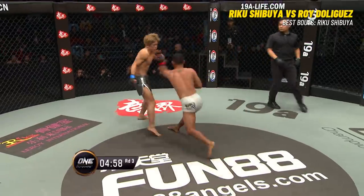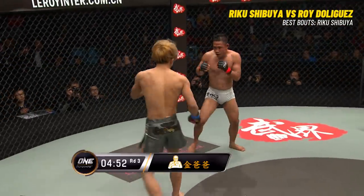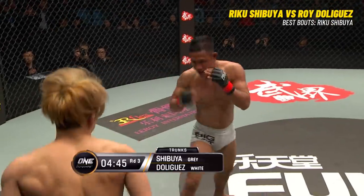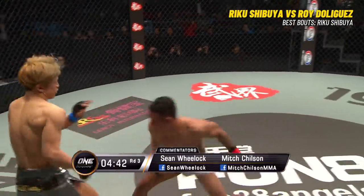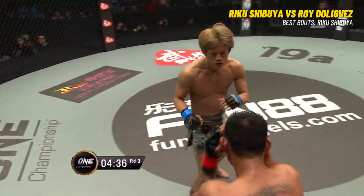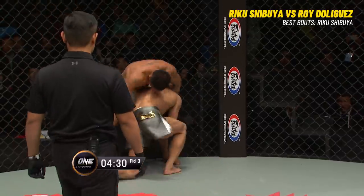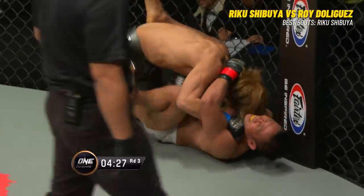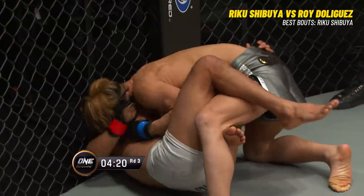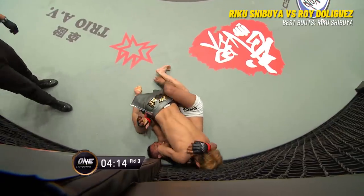With the no weight cut policy and this new revolutionary weigh-in procedure, we're seeing a dramatically different type of fighter at their optimum performance. When both fighters aren't cutting weight, it becomes relative — they both have energy and are still wearing each other out, but opening up in the third round with a great pace. De Liguez might sense the urgency — his tempo is just a little bit quicker. But Shibuya shoots in and drags him back down on a short takedown after the initial sprawl on the single leg. Shibuya so tight, so heavy in that top position. De Liguez simply has no answers from the bottom.